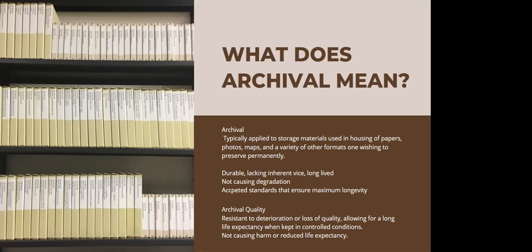Another term that I prefer when describing these types of materials is archival quality. The term is defined by SAA as resistant to deterioration or loss of quality, allowing for long life expectancy when kept in controlled conditions, and not causing harm or reduced life expectancy to the actual materials that these items are housing. They're supposed to prolong the existence of the materials that they're housing.